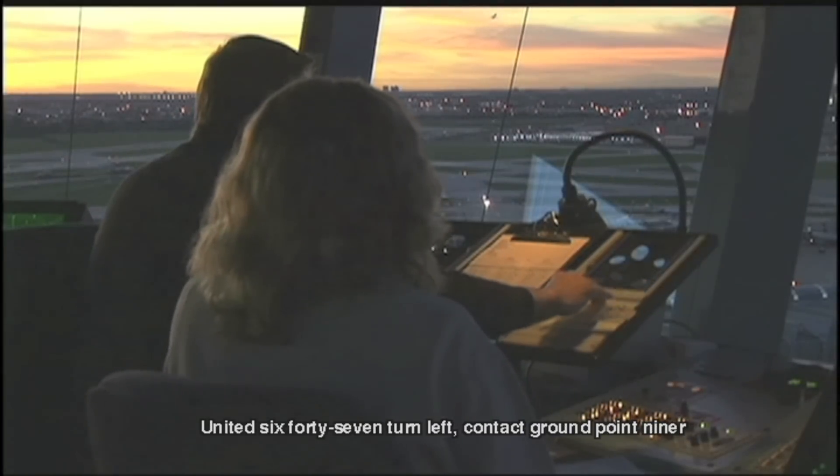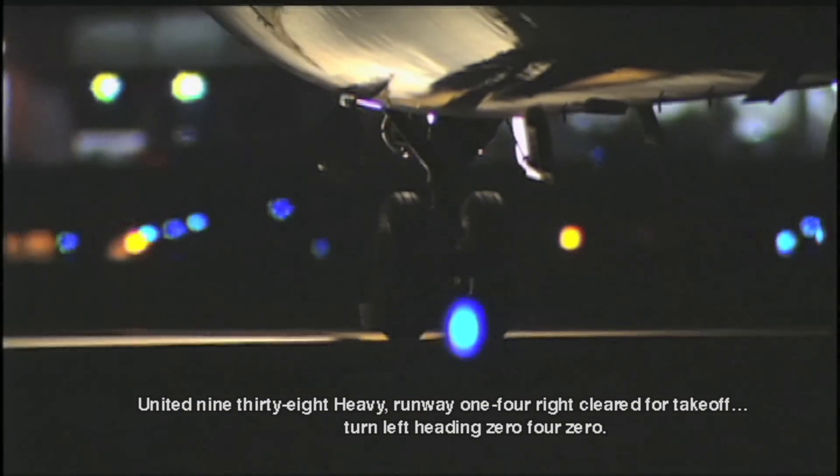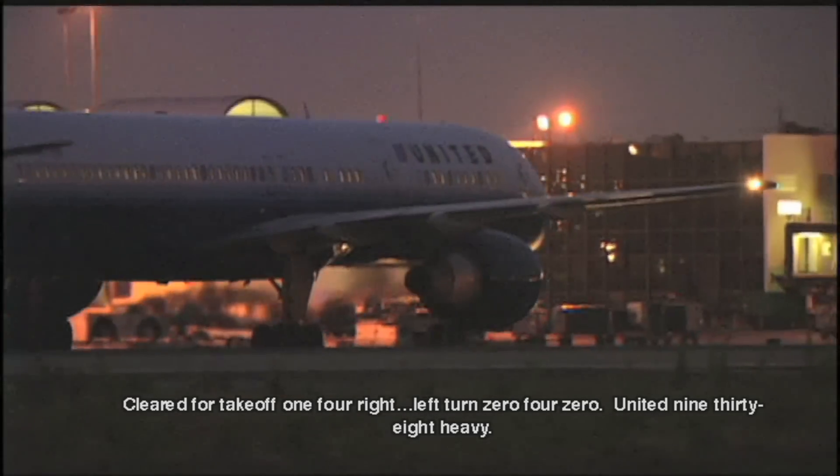United 647, turn left, contact ground point 90. Point 90, Detroit 9. United 938 heavy, runway 1-4 Right, cleared for takeoff, turn left heading 040. Point 90, takeoff 1-4 Right, left turn 040, United 938 heavy.